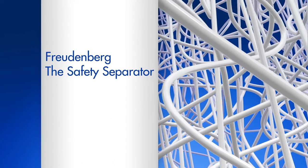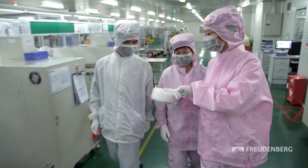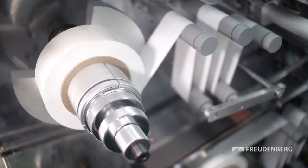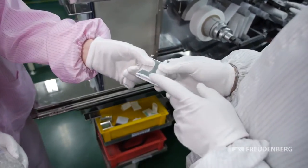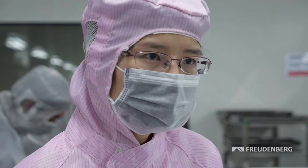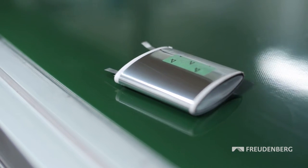Freudenberg — the safety separator. The optimized lithium-ion battery separator by Freudenberg Performance Materials for commercial battery production. We maintain direct on-site contact to our customers, like here in Shenzhen, China, where our know-how provides on-the-spot support. We advise our customers and help identify the individual production requirements. This way, the Freudenberg lithium battery separator can be optimally customized — safely, commercially, successfully.